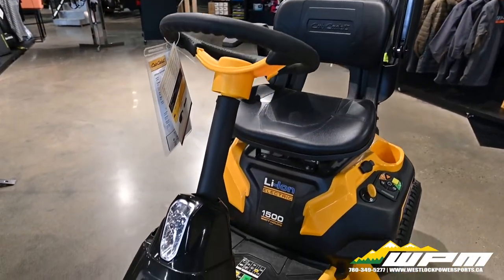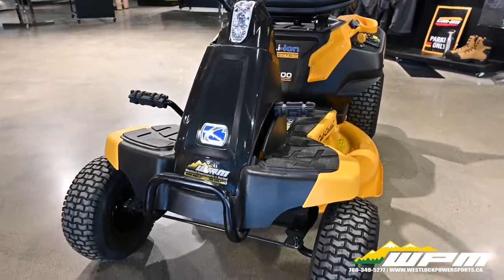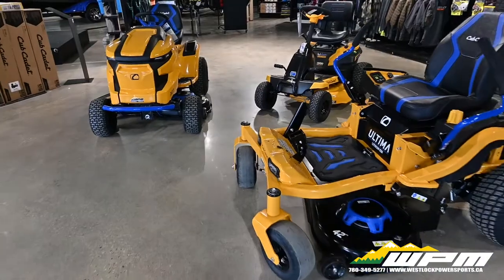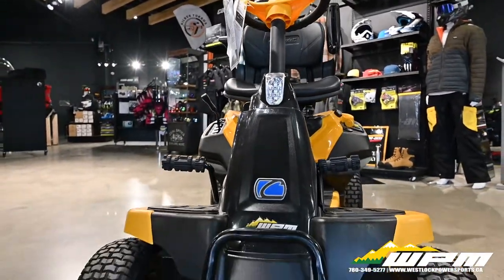The CC30 — perfect for yards up to one acre. A four-hour recharge time means you can cut on your schedule, no waiting overnight. When it comes to power, there is no compromise. The lithium-ion battery is tested to deliver the same results as the industry-leading gas models.